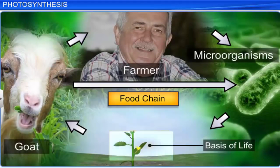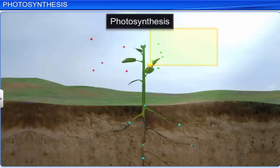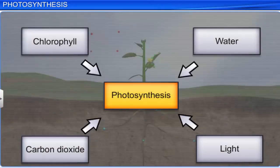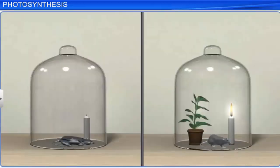We already know that chlorophyll, light, carbon dioxide, and water are necessary for photosynthesis. Let us look at a few experiments that unraveled the secret of photosynthesis.